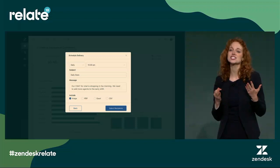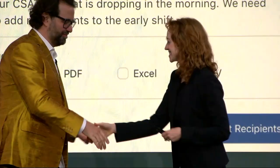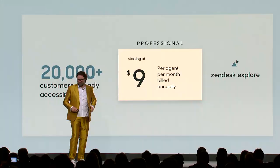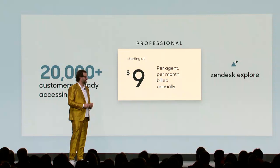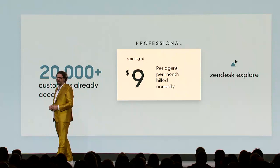In just a few minutes you've seen us identify an issue, uncover the problem, and share it with someone who can do something about it — that's the power of analytics with Zendesk Explore. Explore is available today to all new customers for nine dollars per agent. For current customers, regardless of your size, if you are using Zendesk Pro or Enterprise today, you are going to get grandfathered into Zendesk Explore — so Explore is free for you.